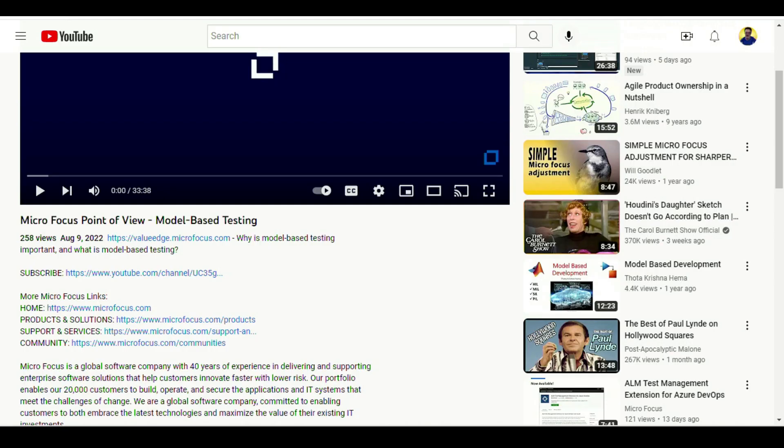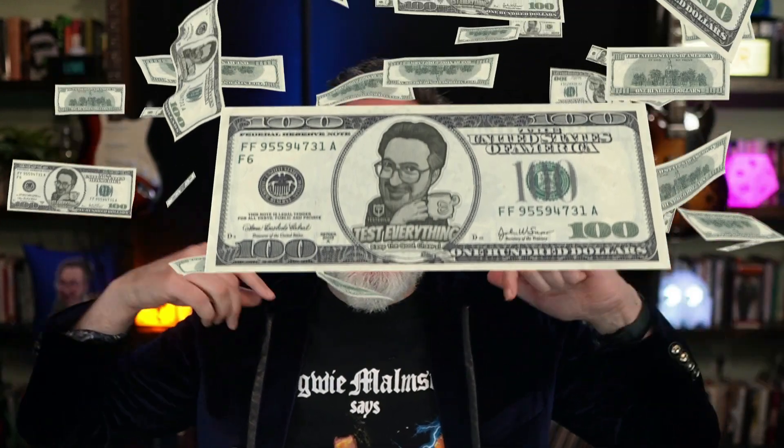I was recently speaking with Don Jackson at Microfocus, and he mentioned they have a lot of great resources on their YouTube channel. One of his latest videos is all about model-based testing, which I think a lot of people don't use but would get a lot of benefit from. The channel covers why model-based testing is important, what it is, and includes additional resources as well. It's definitely a cool approach to try if you haven't already. Thank you, Don, for this resource.